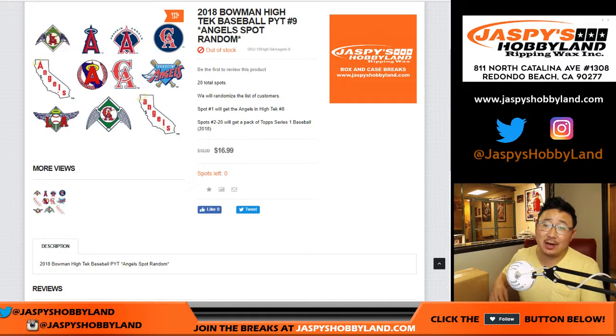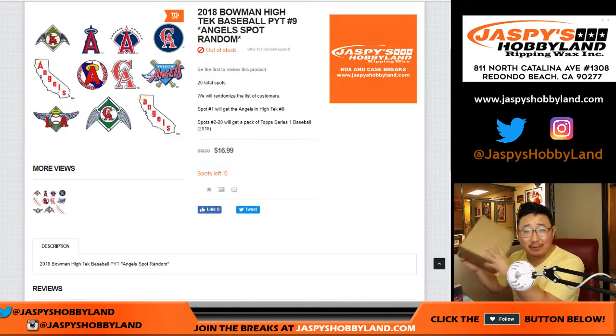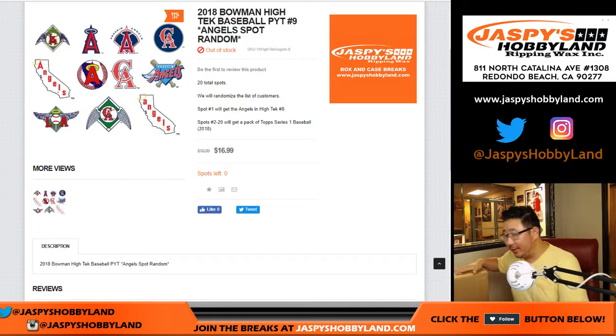Good evening everyone. Joe for JazzBeastHobbyLand.com with 2018 Bowman High Tech Baseball Picker Team 9 Angels Spot Random for our final case of Bowman High Tech Baseball. Thanks to everybody who got spots in this from breaks 1 through 9. I appreciate it.